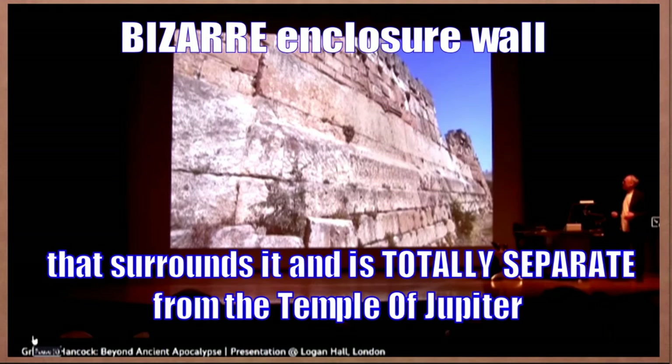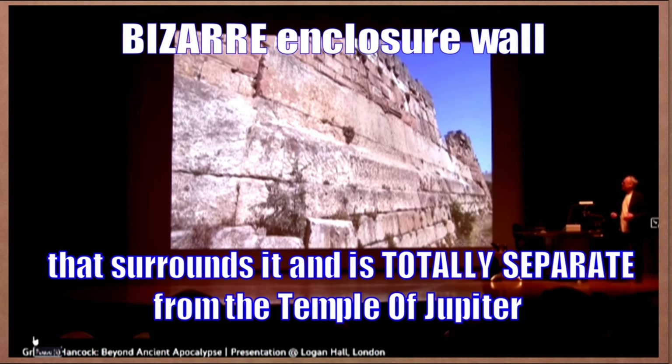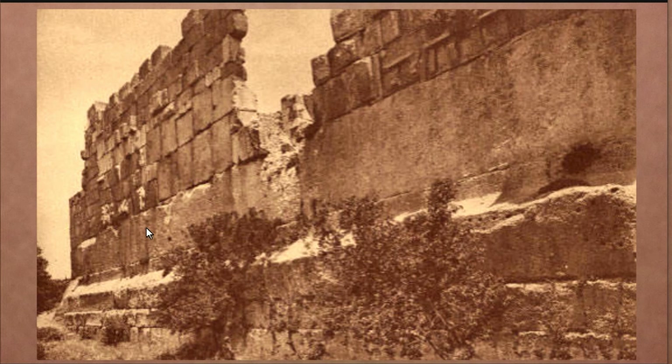So in this short piece, there's a lot to unpack. Let's begin with the bizarre enclosure wall that surrounds the temple and is totally separate from the Temple of Jupiter. He's going to try to insert this as a cataclysm or apocalypse narrative. Here's an older picture of the Trilithon walls, and you can see the breach — which is an important feature — and the 1, 2, and 3 Trilithon stones.